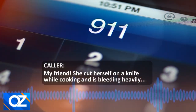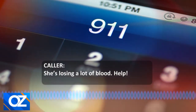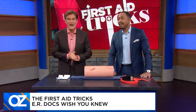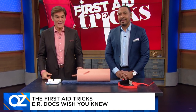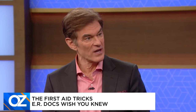My friend cut herself on a knife while cooking and is bleeding heavily. How do you stop someone who's wounded from losing too much blood? There are 350,000 people who enter the emergency room from kitchen knife accidents alone every year. How do you tell if a wound requires a trip to the hospital and what should you do for first aid in the meantime?